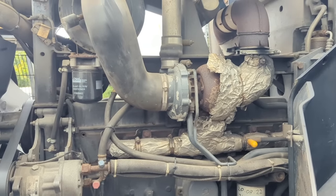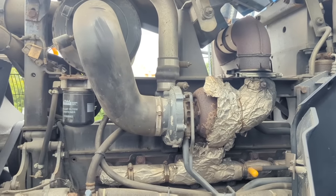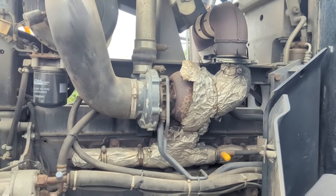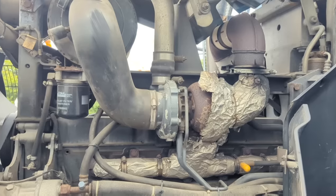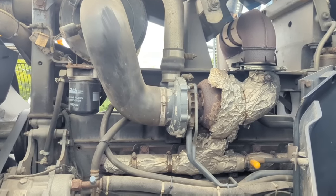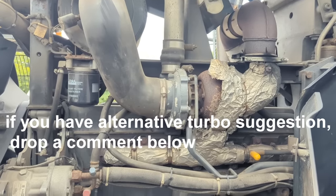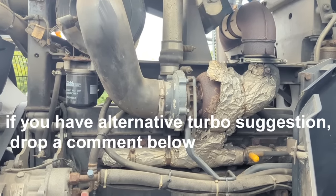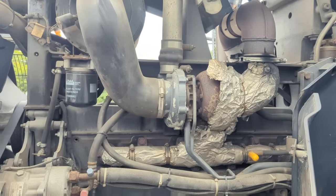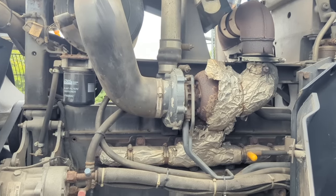So we'll pull this turbo off. I researched and looked and figured, and I've come to the conclusion that the Holset HX50 should give me the air I need, hopefully without being too laggy. I want the tractor to still be nice and usable and drivable, without having all the power high up and a dead bottom end. So I reckon the Holset HX50 is the one. We'll get this Garrett pulled off and see if we can get the adapters sorted and put the Holset on — stay tuned.